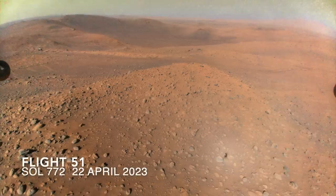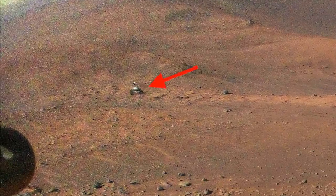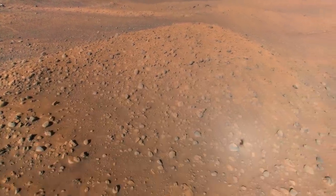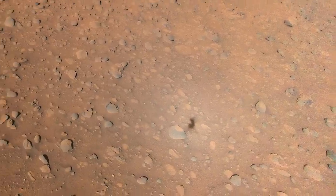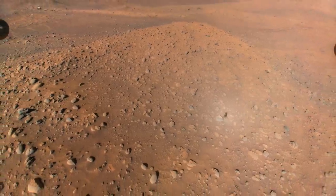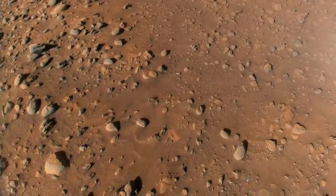Ingenuity even managed to capture a color image showing a grainy Perseverance working at the edge of Belva Crater. Notice the rocky hill in the foreground with the shadow of Ingenuity in a halo of forward scattered sunlight. In a vaguely ironic twist, having just spotted Perseverance, Ingenuity landed at the bottom of this hill, blocking the line of sight between the two.